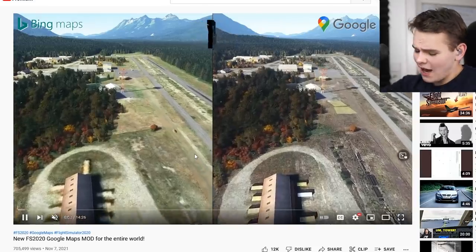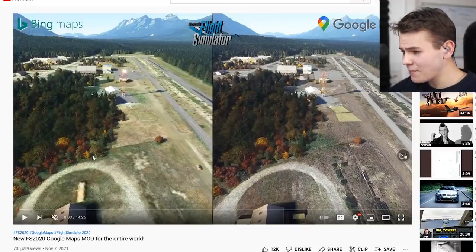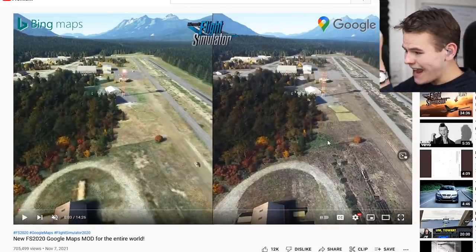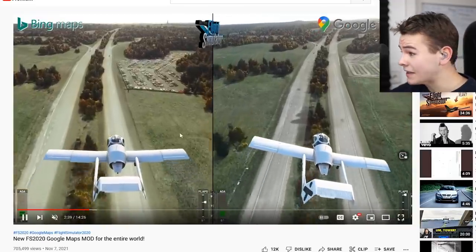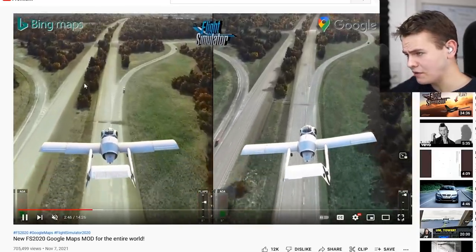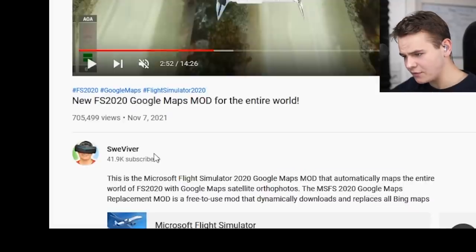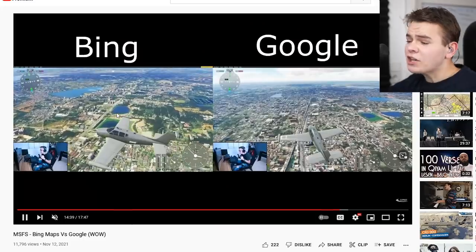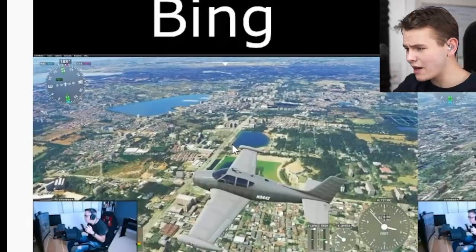Before hopping into the flight simulator, we can look at some side-by-side comparison videos. Google Maps scenery is definitely known for its clearer quality — you can tell that clearly here. Here's a good example with a road: in Bing you can barely make it out, but in Google it looks much better. What's especially standing out is the color difference.